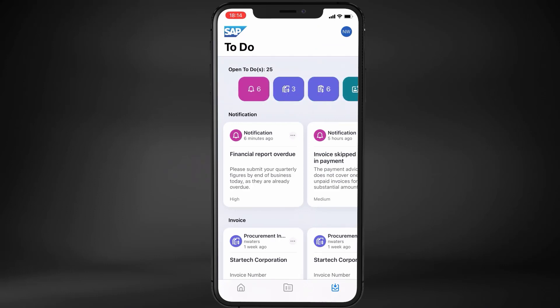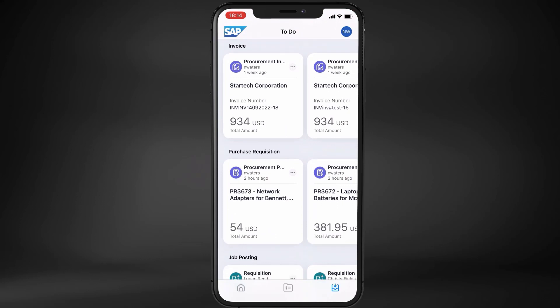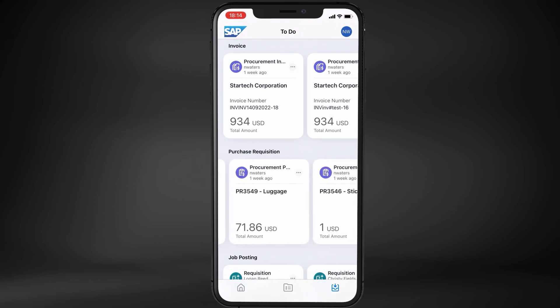They have a seamless and integrated user experience on mobile and web. From the to-do screen, Noam can not only view all the tasks assigned to him, but also quickly process them with the help of quick actions available for each item.